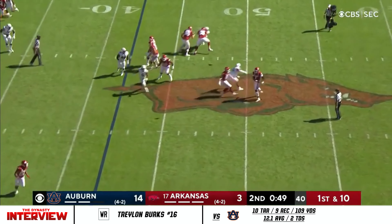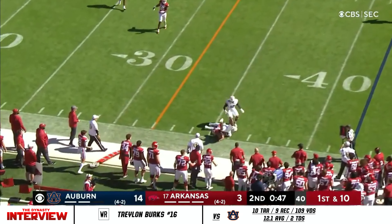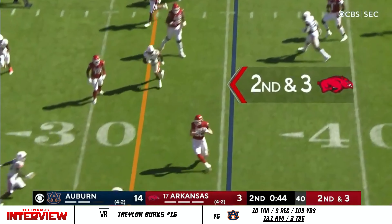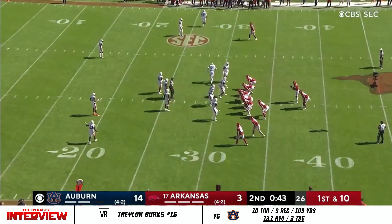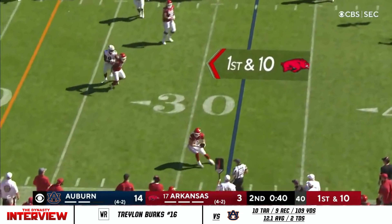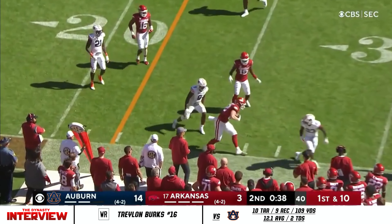Jefferson surveys and lofts. They feel good in this two-minute situation. Jefferson dumps it off. They've just got a penalty for that. Fading away — another completion to Henry.